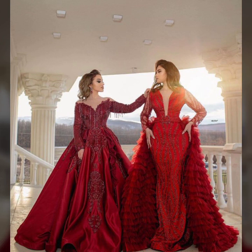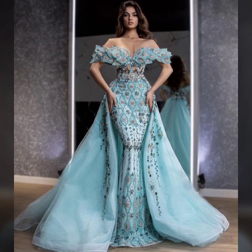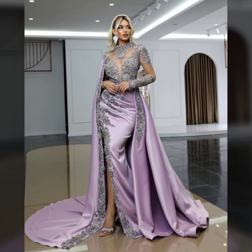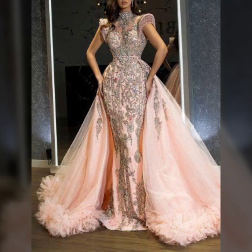Lining designs, sequence designs, and beautiful ideas of applique work and very beautiful ideas of gown. Some ideas full heavy work, same fabric, same color, same work on gown. And some ideas full heavy work dresses and gown in plain fabric, chiffon fabric, and net fabric.